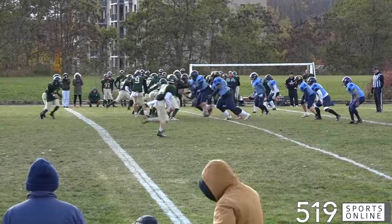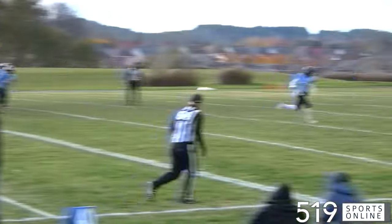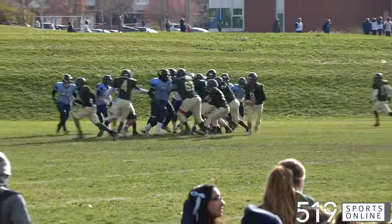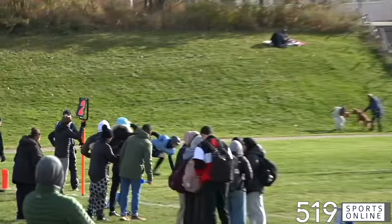Later in the third, the Gales with possession. Wesley Graham looking for an open receiver — Jordan Lee is there and he's got it. Cameron Heights is looking to break up the shutout as we head to the fourth. Same possession, once again it's Wesley Graham to Jordan Lee.